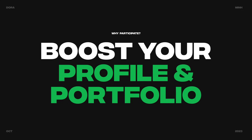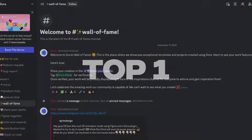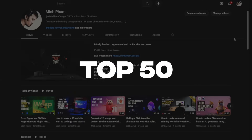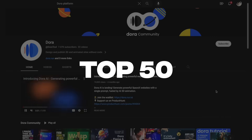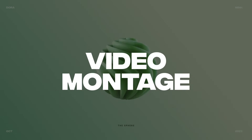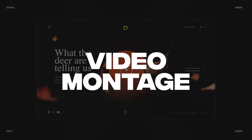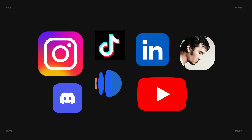Number 3: this is a great chance to boost your profile and portfolio. The winner will be honored in the Dora Discord Wall of Fame. The top 50 designs will be featured in a video montage published on my channel as well as the Dora official channel — combining the top 50 designs into a single video, broadcasting your work to thousands of people across the world. Your work will also be featured across all of Dora's and my own social media channels.